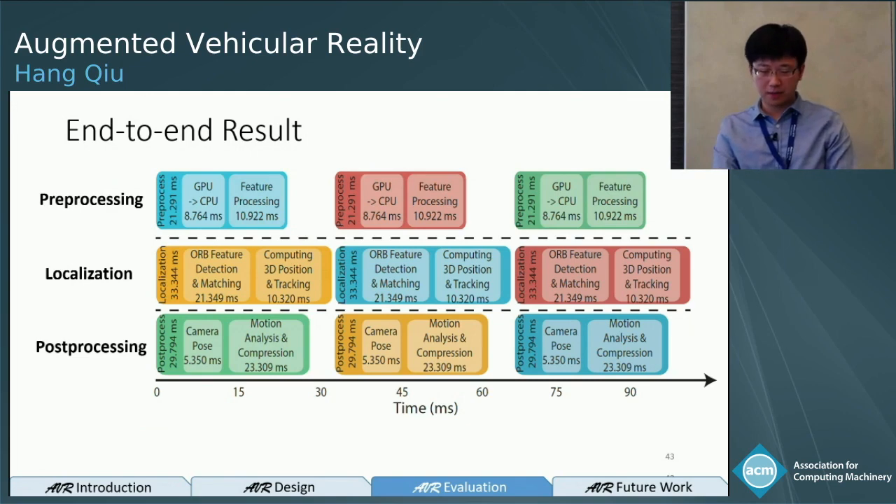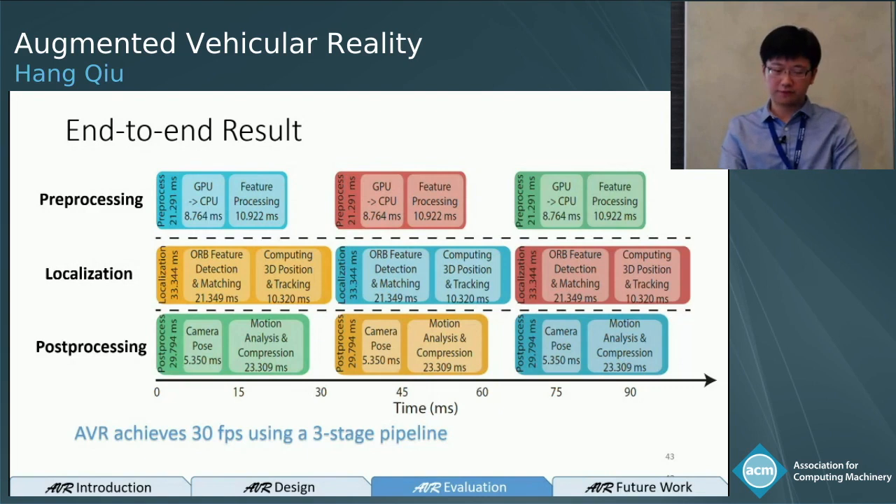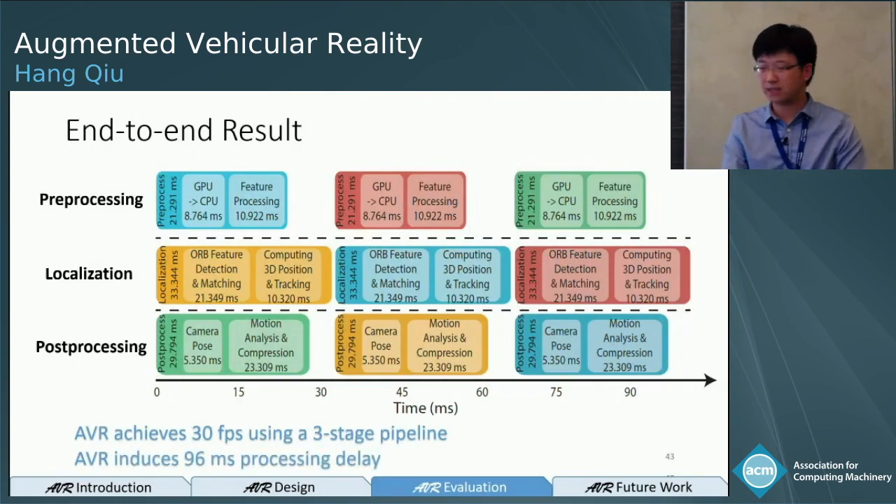This figure shows the latency evaluation of the pipeline. We have three stages: pre-processing, localization, and post-processing. AVR achieves 30 frames per second using this three-stage pipeline. The longest latency for a single stage is about 33 milliseconds — the localization stage. Following a single frame through all stages, the end-to-end latency is about 96 milliseconds.